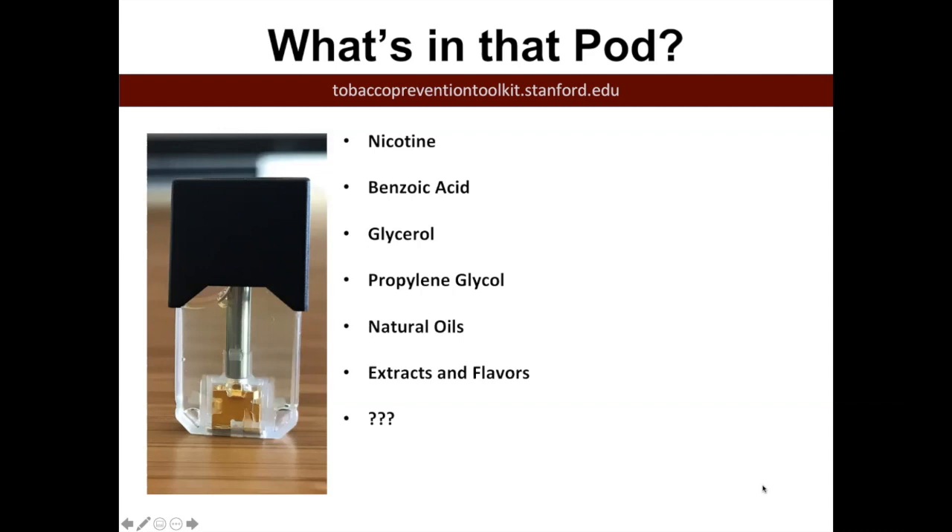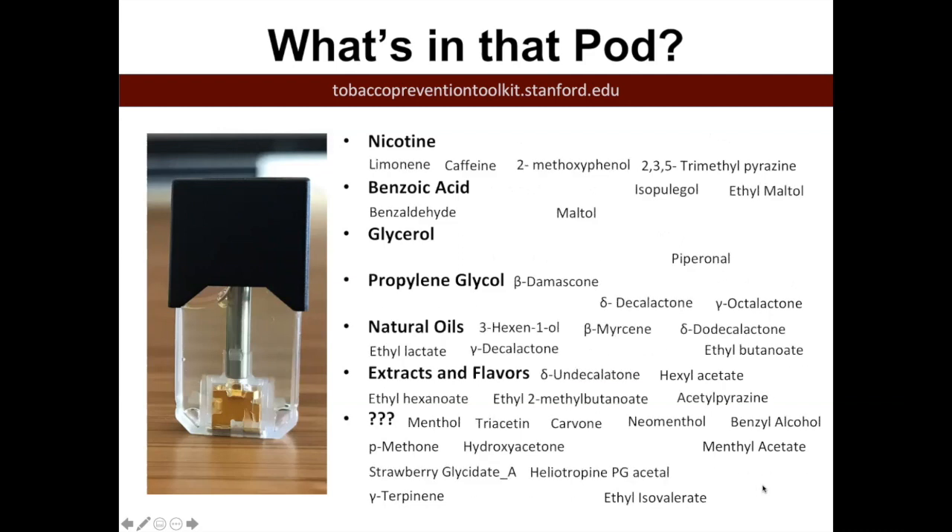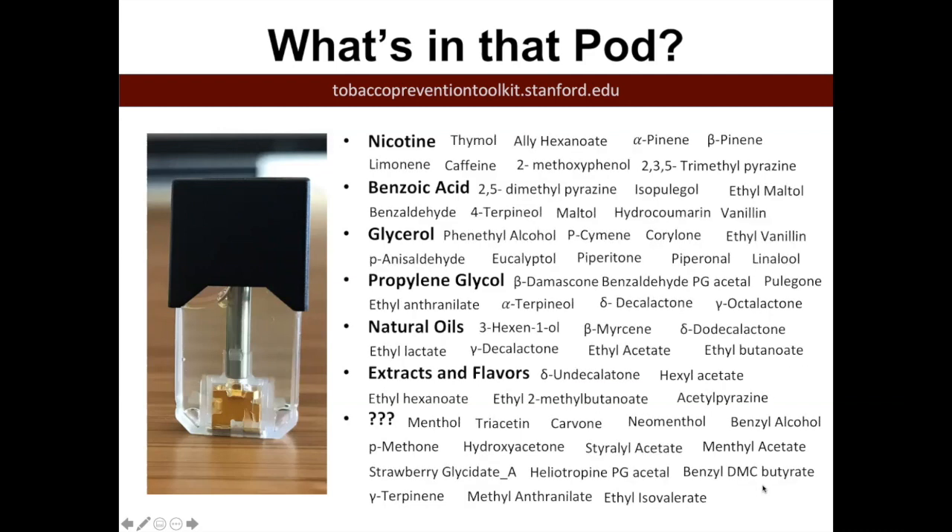There was a lab that studied the Juul pods — all the different flavors — and looked at how many ingredients were in there. They found 59 chemicals, which is a very different story from what the company is saying on their website. The ones at the top in red are known for being the most toxic and are dangerous to the environment and to your health. If someone is breathing in a lot of these chemicals, what we know from the laboratory is that these are not good for you.